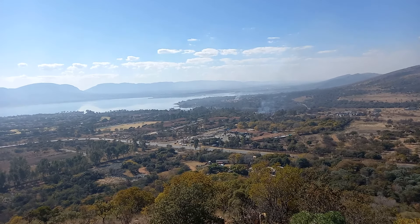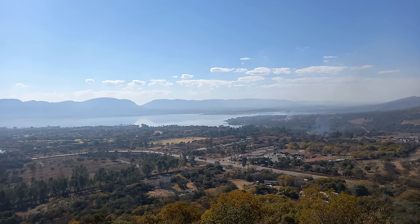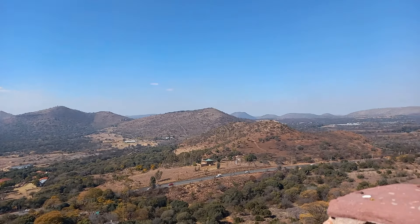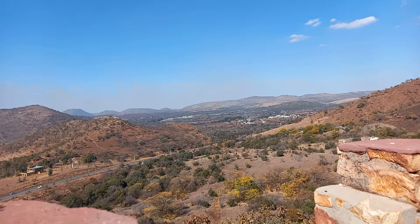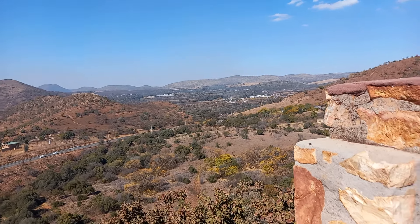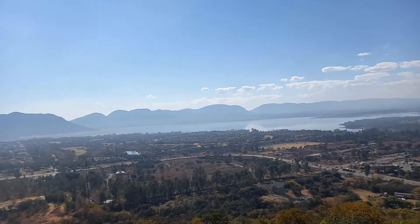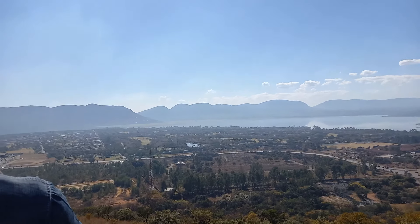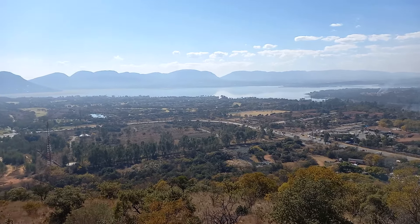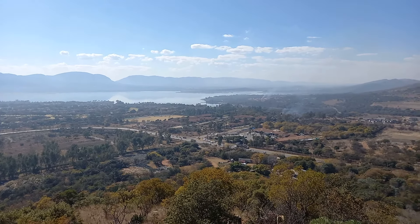This is the view from the top of the fort, looking over Hartbeespoort Dam and across the valley. This was a Boer War fort where the Boers could see when the English were coming. It's a view second to none, and the new Navara brought us all the way up here — that's the point.